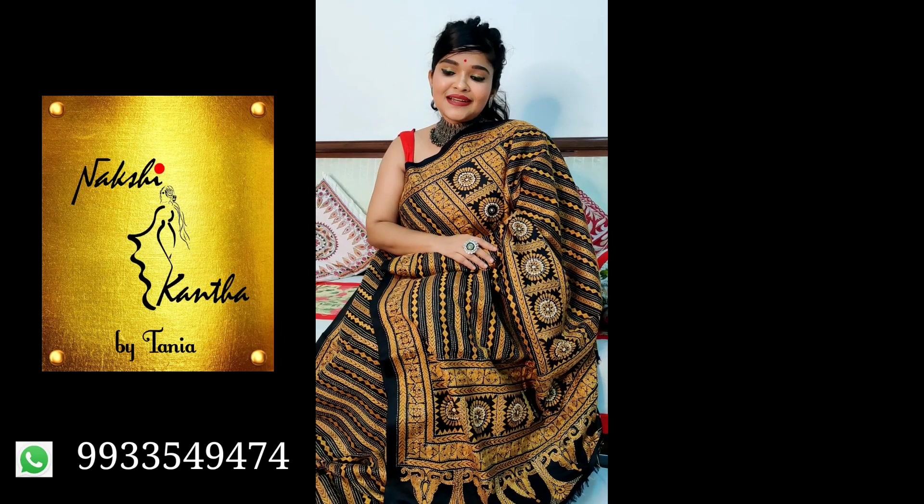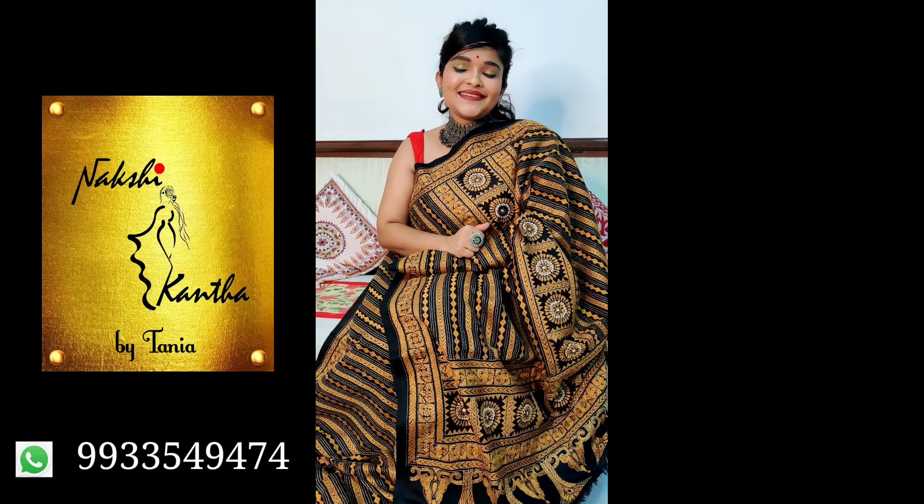So this is Tanya from Nakshi Kantha. Please subscribe and get in touch. Thank you.